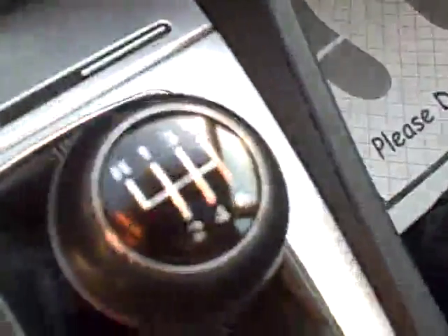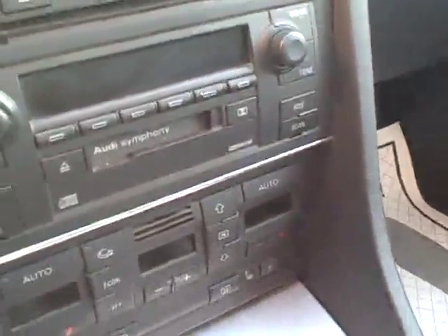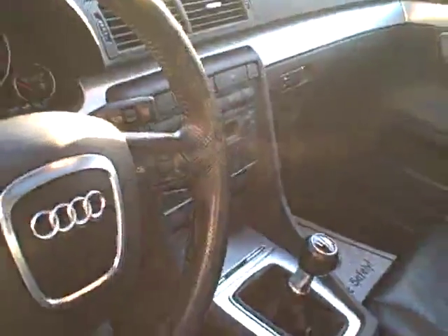Front and rear fog lights, six-speed drivers wanted, heated seats, separate control for driver and passenger, as well as separate climate control for driver and passenger, stereo CD, DVD, Audi Symphony system with controls right on your steering wheel. There are some Bluetooth capabilities.